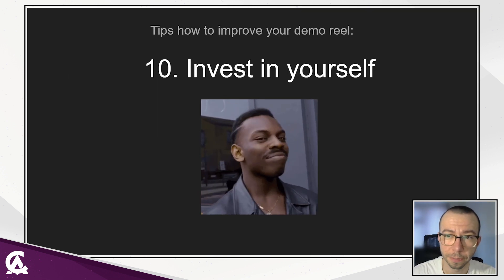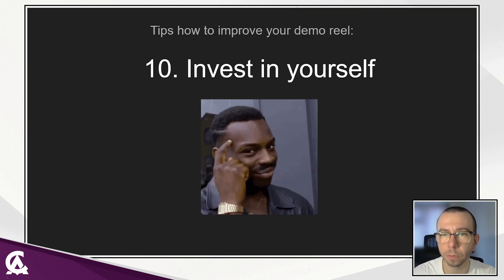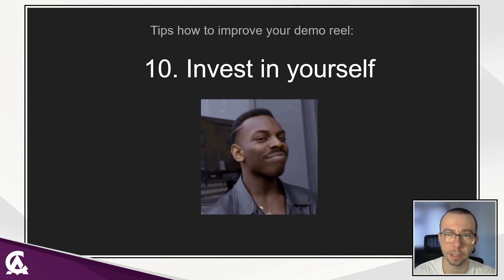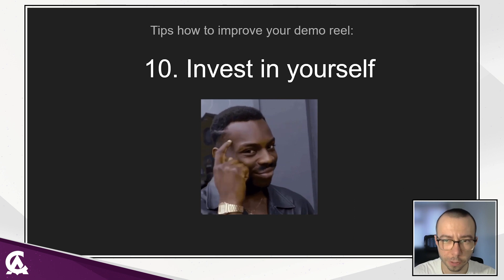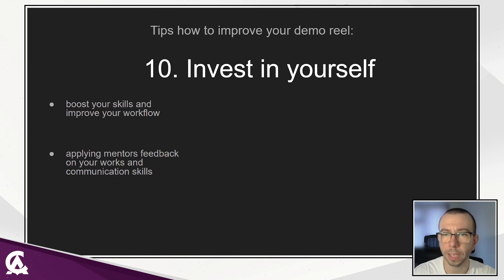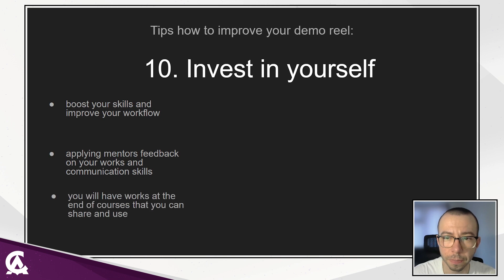Invest in yourself. Animation courses will help you boost your animation skills, your confidence, and practice your communication. Courses will teach you how to apply feedback from your mentor on your works. They also give you a lot of answers and open your perspective on your workflow and pipeline. At the end of the courses, you will have works that you can share — but remember, courses are hard work, and it's up to you how much effort you put into them.